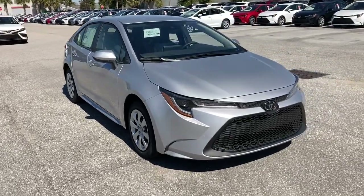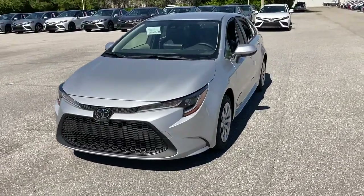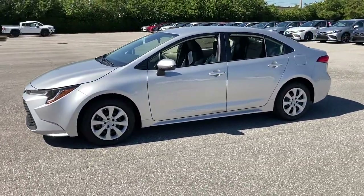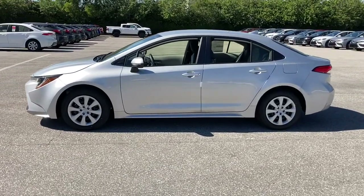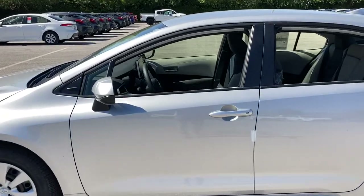Get into a car with value — the 2021 Toyota Corolla. Get the features you need and the comfort and style you've been hoping for. This well-equipped vehicle is an excellent value and will help you make the most of every drive. All you need to do is relax and enjoy the ride.